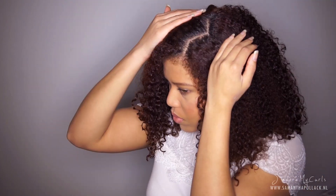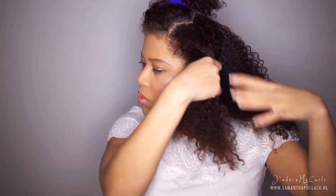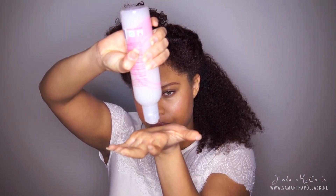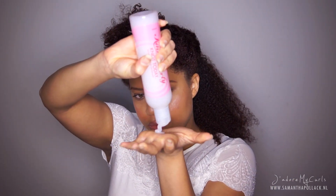I always make my side part first. I then section the hair — two sections on this side, and later I will make three sections on the other side. I saturate the hair with water. Of course it won't work if you don't open the bottle.